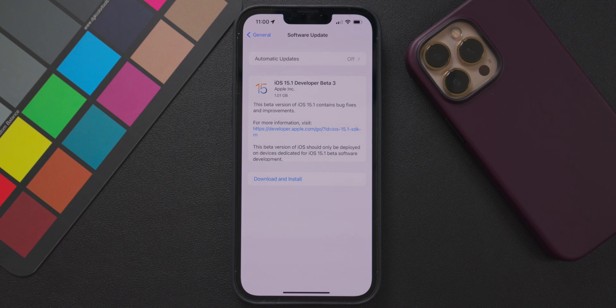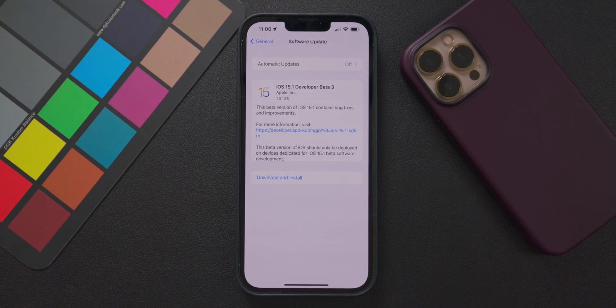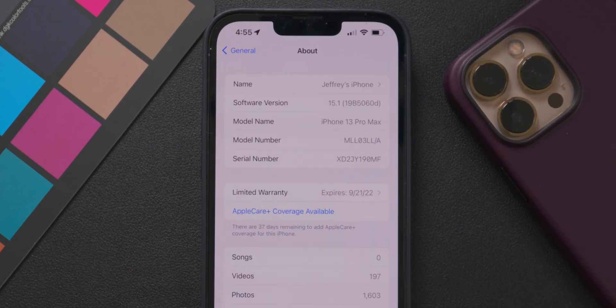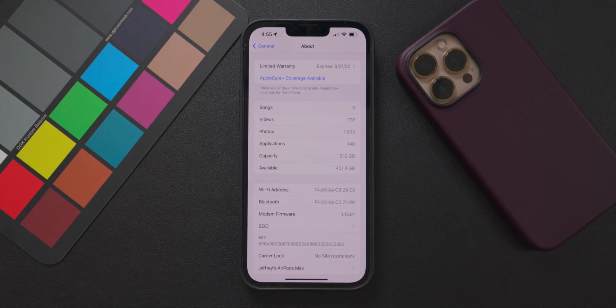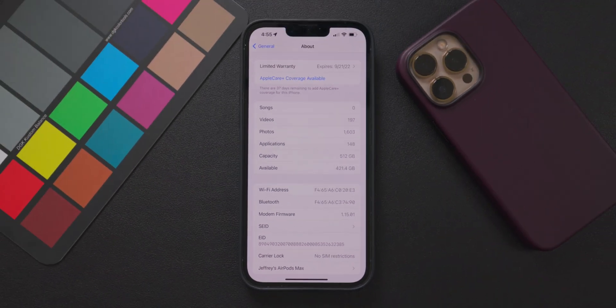Getting started, the total update size for my iPhone 13 Pro Max was just over one gigabyte, and the update did take a little while — it was more extensive than some previous updates, so it seems like there's a lot of complex things going on in the background. Moving to the about screen, we have a new build number: 19B5060D. Moving further down into that menu, we also have new modem firmware, and that modem firmware number is 1.15.01.